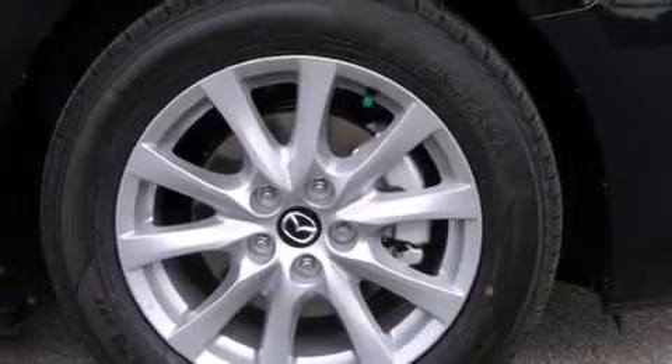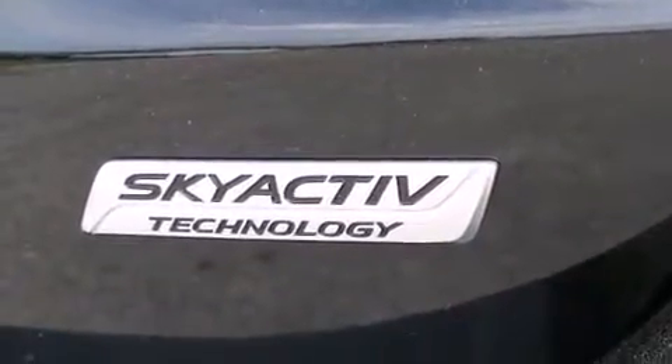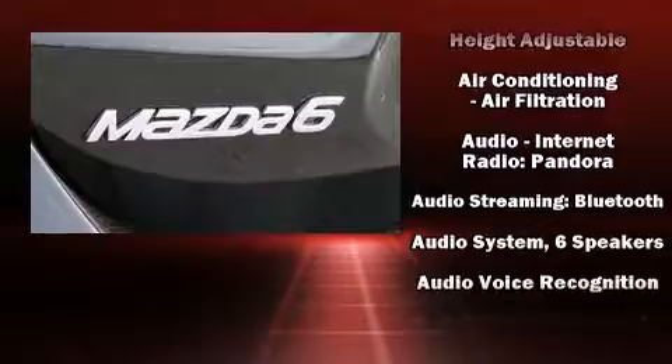Enjoy your favorite music via the stereo system, which includes a CD player with MP3 capability and 6 speakers enhancing the audio experience throughout the interior.